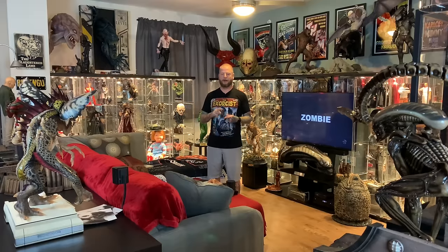A few tips on collecting: one, only buy what you feel like you can't live without. If you have just an okay feeling about it, don't get it — only get stuff you absolutely love. Don't let other people influence what you buy; it's your collection, not theirs. And lastly, don't get into debt collecting. Only buy what you can afford — save up for it. These are not necessities.